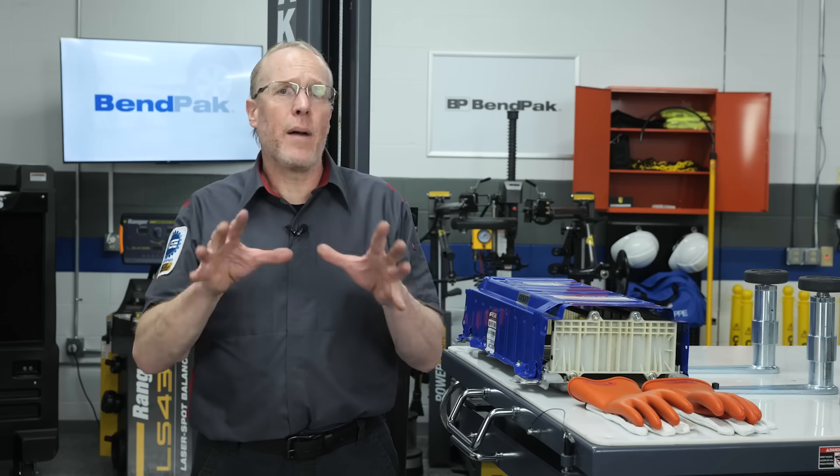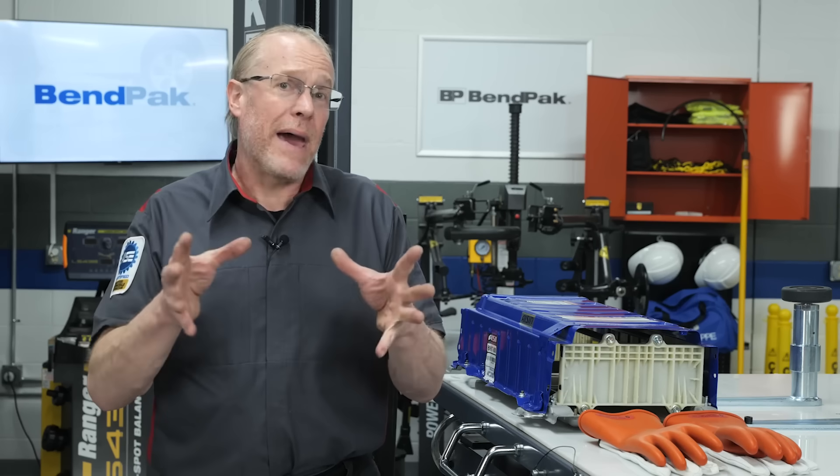As technicians, we are equipped with the latest tools and techniques to perform comprehensive battery diagnostics. We can assess the battery's state of health and implement necessary repairs or replacements.